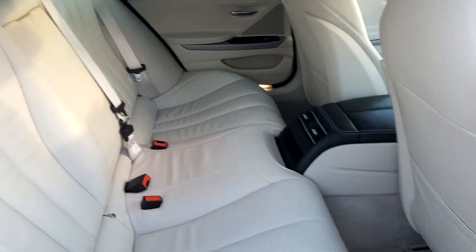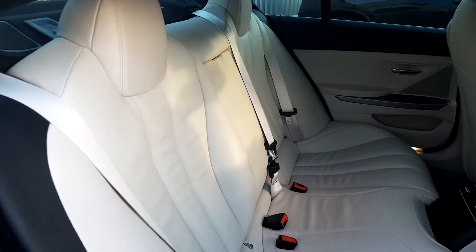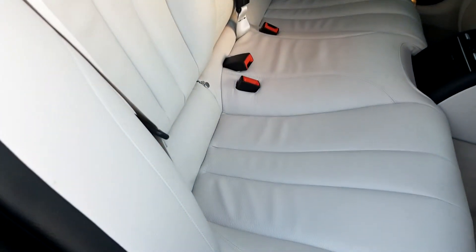Taking a view into the back of the car — as you can see it's quite spacious. The seats are also fitted with ISOFIX for a child seat.